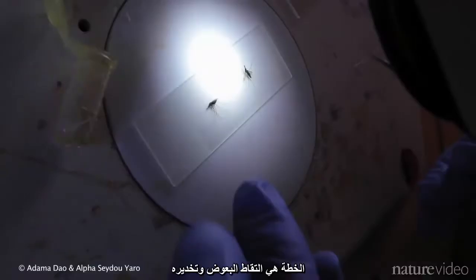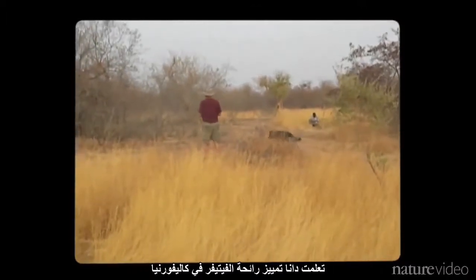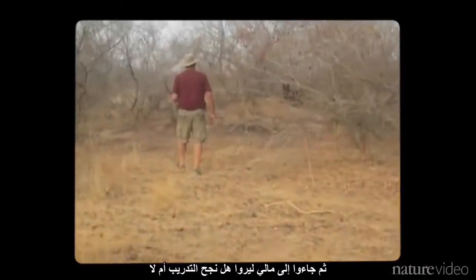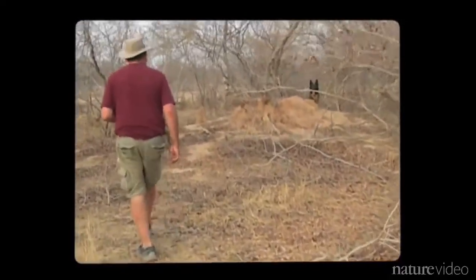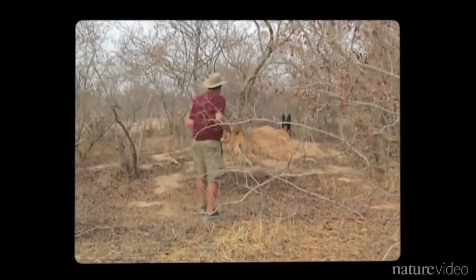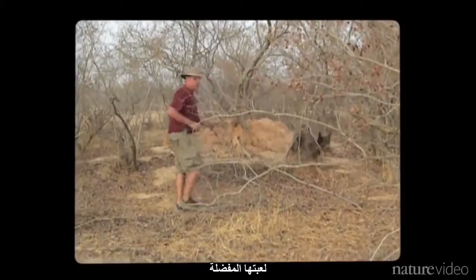The idea is to capture and anesthetize mosquitoes, then glue vetiver-scented strings onto their bellies. Dana learned to recognize the vetiver scent in California with trainer Sapir Weiss. They've come to Mali to see if the training has worked — and it's going well. Dana's find is rewarded with a tennis ball, her favorite toy.